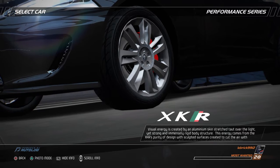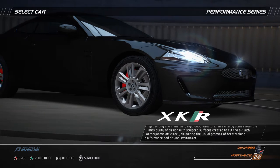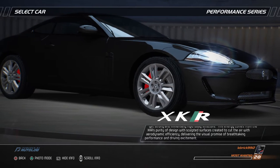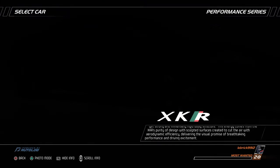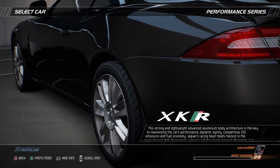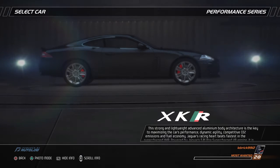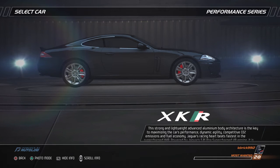This energy comes from the XKR's purity of design, with sculpted surfaces created to cut the air with aerodynamic efficiency, delivering the visual promise of breathtaking performance and driving excitement. This strong and lightweight advanced aluminum body architecture is the key to maximizing the car's performance, dynamic agility, competitive CO2 emissions and fuel economy.